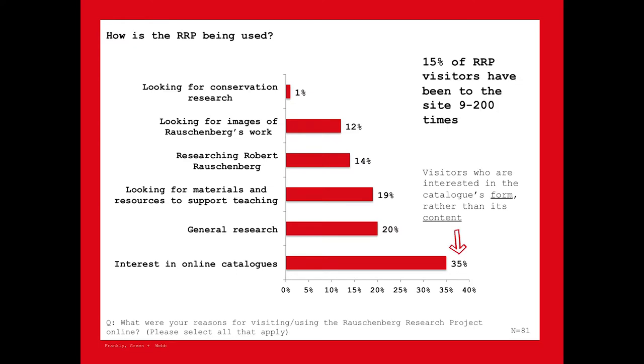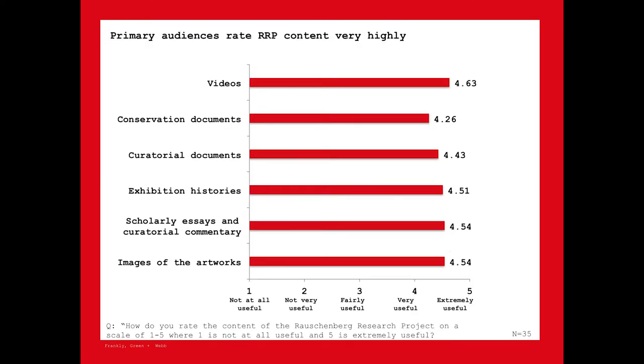How is the RRP actually being used? It splits pretty evenly between people looking for images, people collecting materials for teaching, and people doing research. There's also a substantial chunk interested in online catalogs — interested in the form rather than the content — no doubt reflecting interest in this new form six months after the project launched. Compared to general SFMOMA.org visitors, RRP users stay longer, visit more pages, and return more frequently. In fact, 15% of visitors have been to the site between nine and 200 times — not surprising for a scholarly catalog where researchers return again and again to work on an academic project.